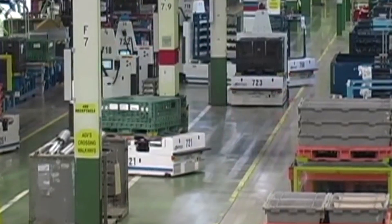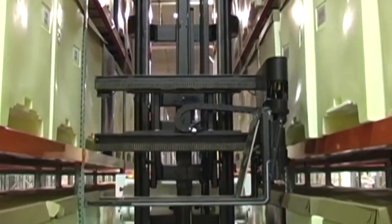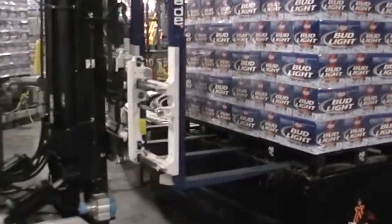The use of automated guided vehicles, like driverless pallet trucks, has grown rapidly. Today, many indoor navigation technologies for these AGVs require extensive infrastructure, like beacons, rails, or magnet grids on the floor.